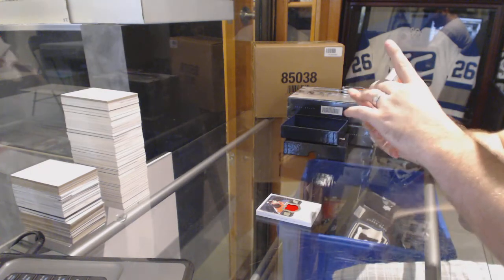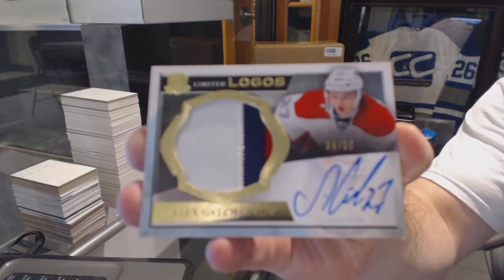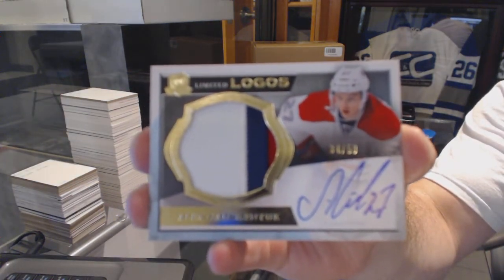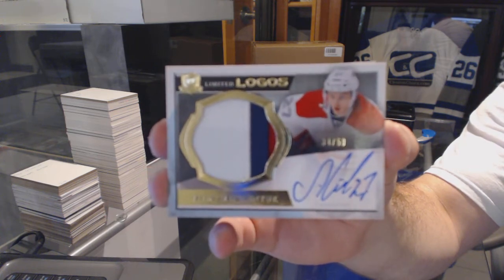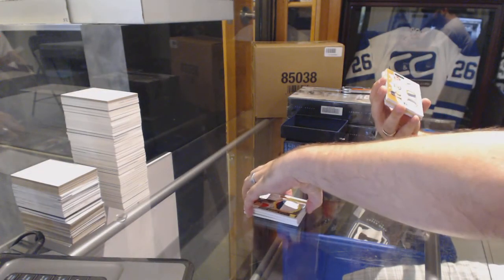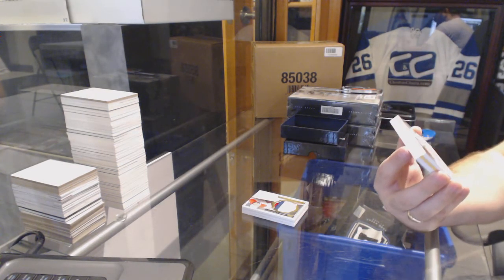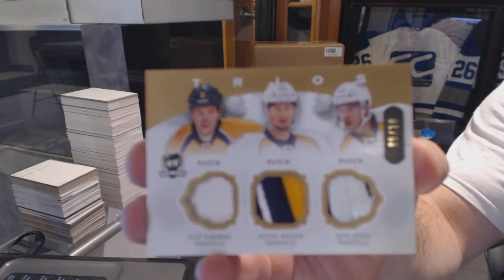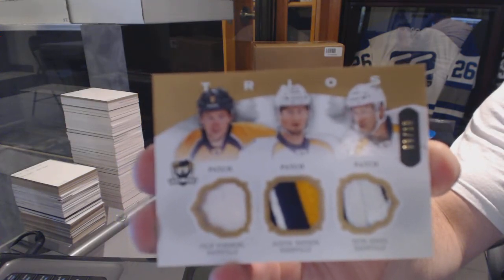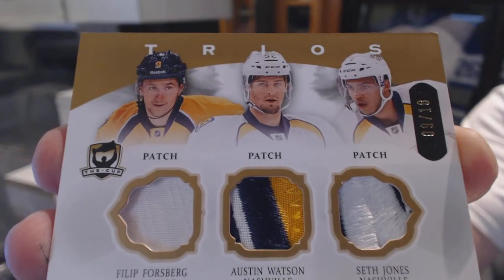For the Montreal Canadiens, three color limited logos patch auto, Alex Galchenyuk. For the Nashville Predators, numbered 9 of 10, Trios Patch of Forsberg, Jones, and Watson.